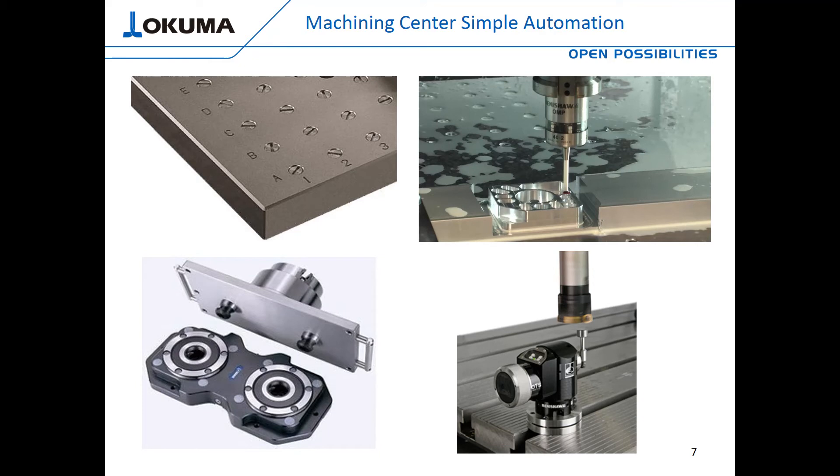Moving on to some simple automation for machining centers — here are a few basic options. While this is not automation in the traditional sense, things like subplates and modular fixturing with very accurate repeatability can drastically reduce setup times as well as part exchange times if you're manually loading these machines. Another very common addition to even the most basic machining center is a probe — spindle probe, tool probe, or both. The tool probe can easily automate tool setting and allows the user to check for broken tools in-process without any operator intervention.